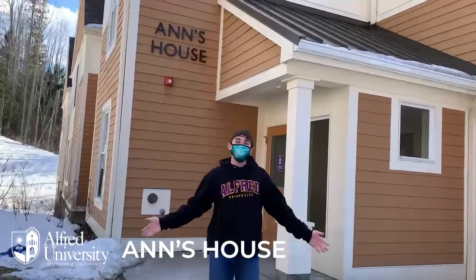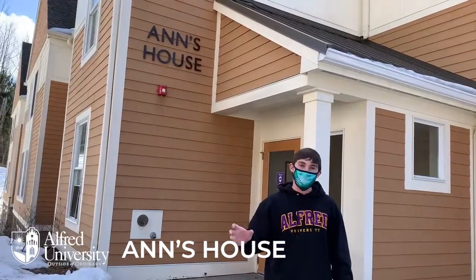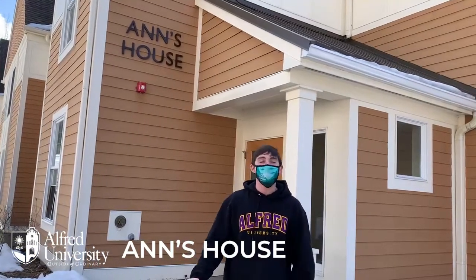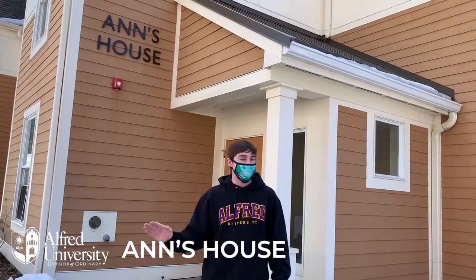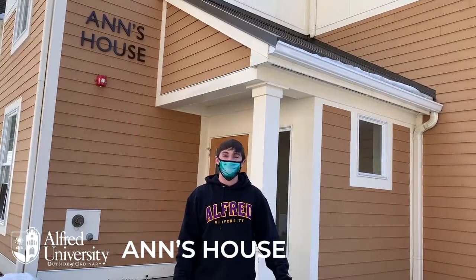All right everyone, welcome to Ann's house. This is another one of our more independent living styles. We have three floors here with rooms off of those. You share a common space and a bathroom with your roommate, but we each have an individual bedroom, which is a really nice touch and gives you that more independent living feel. There's a beautiful kitchen downstairs, common spaces on every floor, and it's really one of our most quiet buildings. So if you're an upperclassman, this is a great place for you to stay.